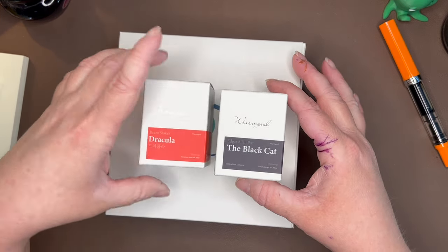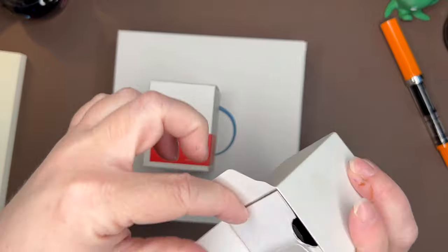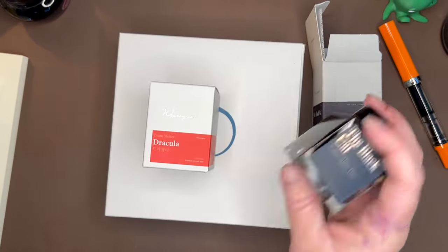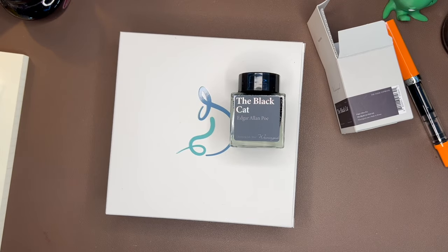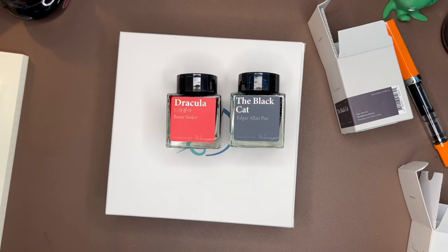We have two bottles of Wearing Ghoul ink: Black Cat and Dracula. I will be sharing the Black Cat with my bestie, Heather — you can find her at Capricious Reader on Instagram. We both wanted the Black Cat ink and we both really like the Dracula ink, and we will probably never go through a whole bottle alone. So I'm going to send her half of both of those inks.